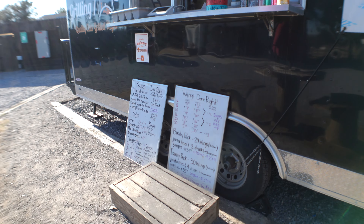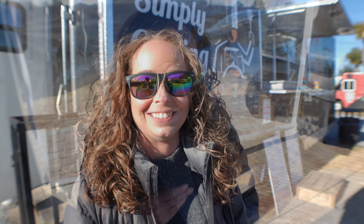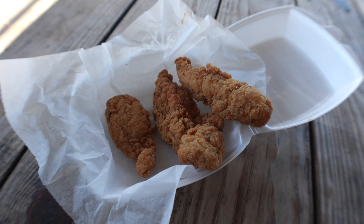We're in front of Wing Zip. They have a bunch of wings, tenders, and fries, along with a bunch of different sauces and dry rubs. I'm going to try the two-piece tenders, so let's go check it out.